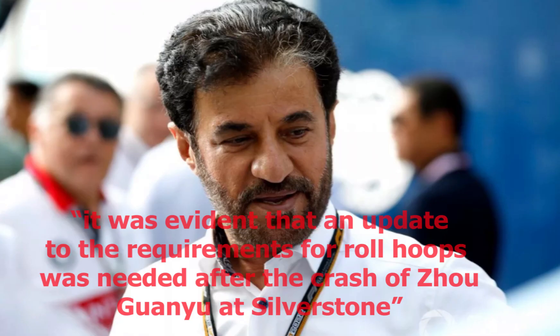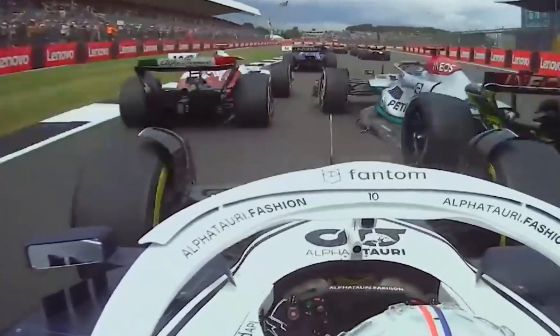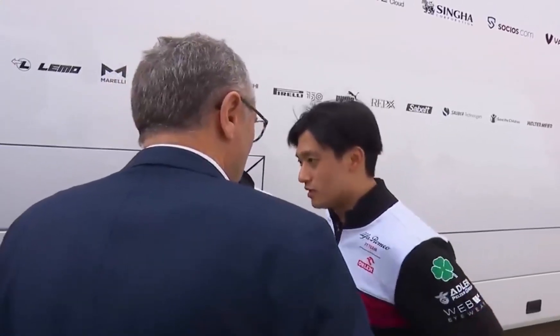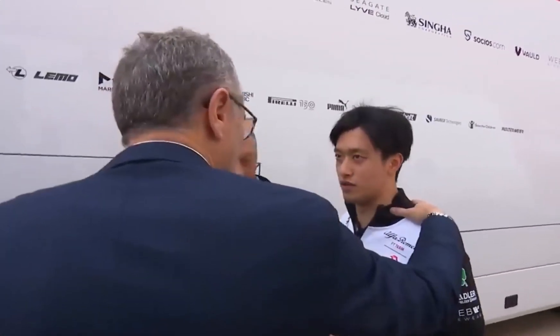It was evident that an update to the requirements for the roll hoops was needed after the crash of Zhao Guanyu at Silverstone, said FIA President Mohammed Ben Sulayem. While this incident showed us all how remarkable the safety systems in Formula One are, it also proved once again that we must continue to innovate and pursue safety matters without compromise.